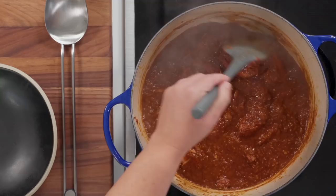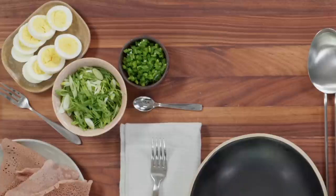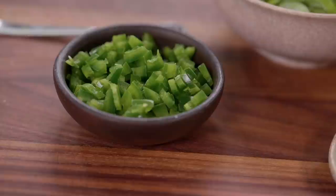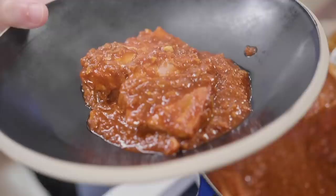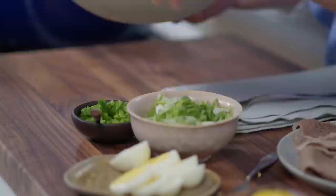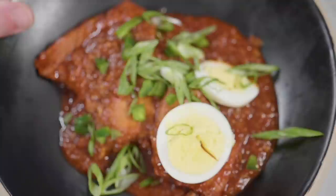The sauce has thickened up. Look — I'm going to draw the spatula through it, and you'll see a little trail behind. That lets me know the stew is done and ready to eat. Traditionally, it's common to have whole hard-boiled eggs added right into the stew. We're going to do it a little differently — I have some sliced boiled eggs to put on top, as well as some chopped green chilies, sliced scallion, and a little squeeze of lemon.